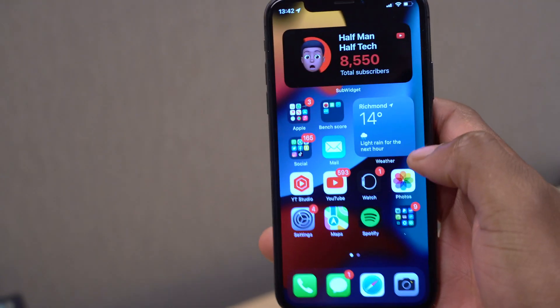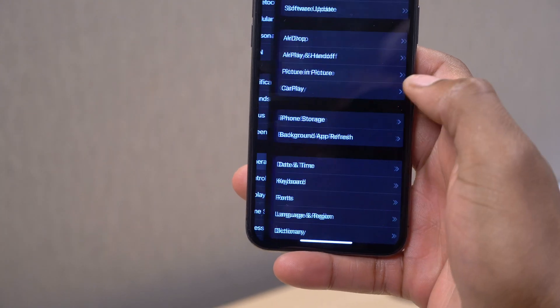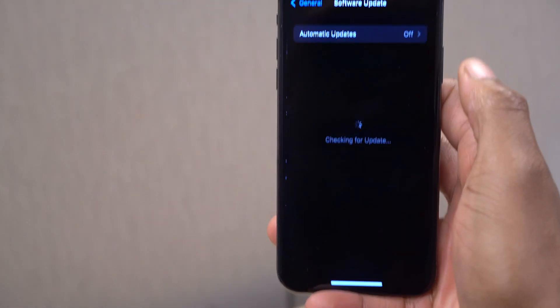What's up guys, welcome back to HMHT. My name is Ben, your host here at Huffman of Tech. When it comes to iOS 15, I have some exciting news for you as we've just received the final beta.